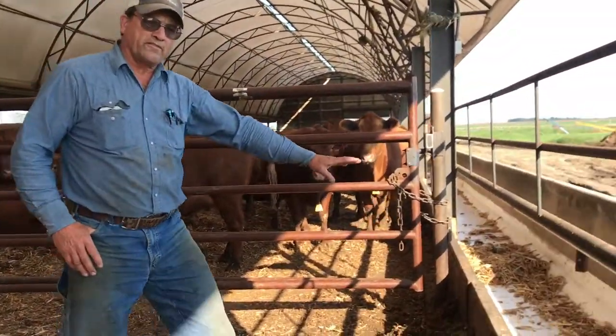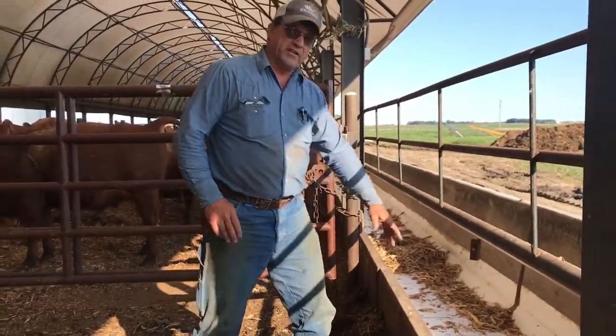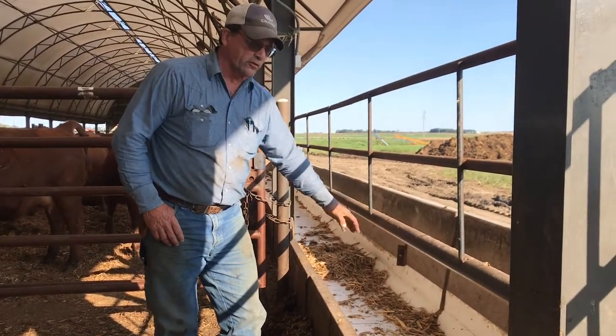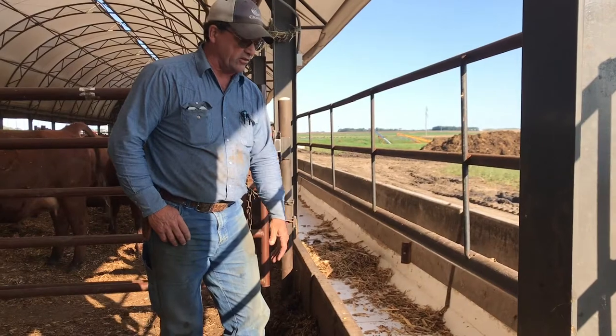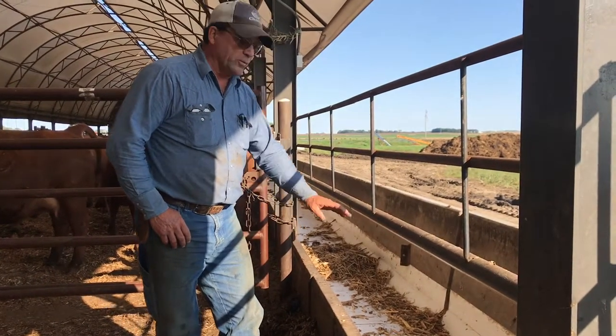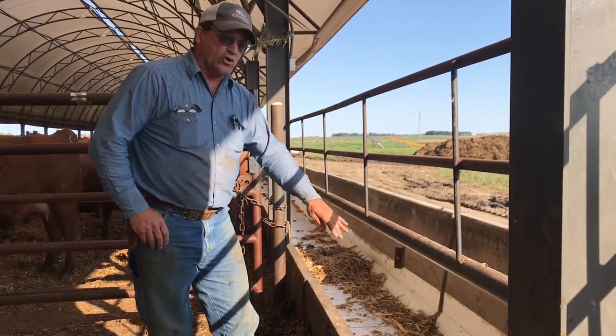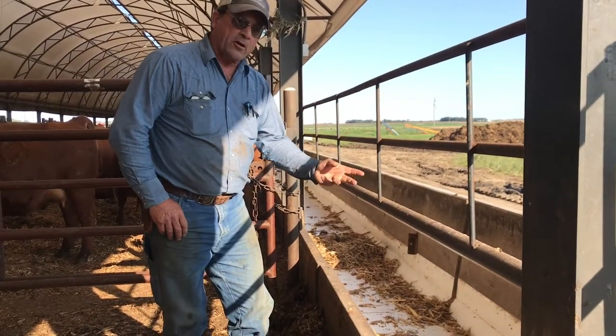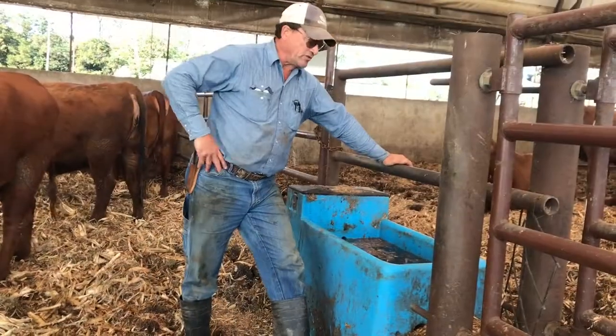This is where we feed the cows in the bunk. This bunk has a plastic liner, which makes it a lot easier for them to eat and it'll last a very long time. We put silage, corn stalks, and modified ethanol byproducts in there — that's what we use.